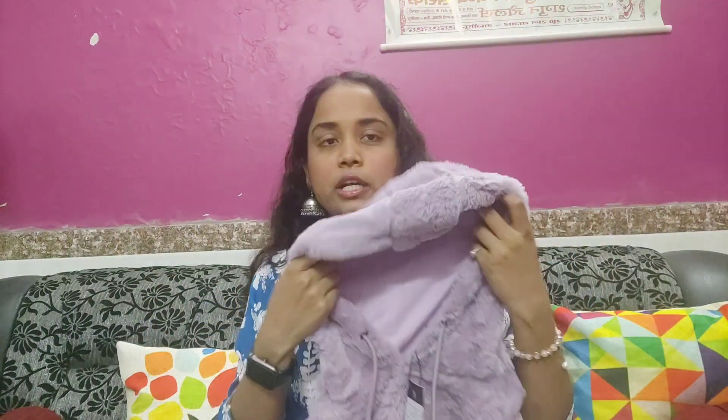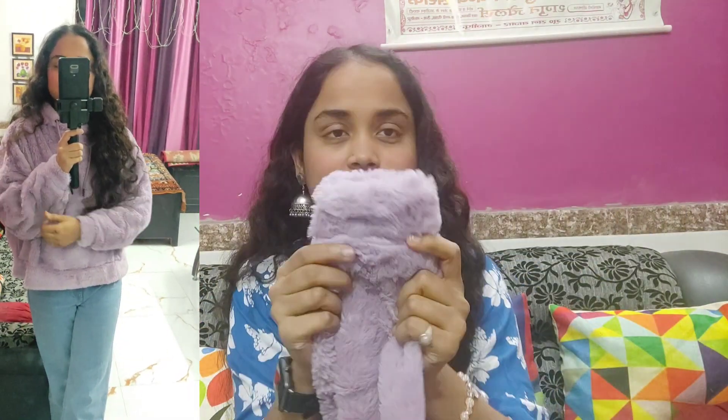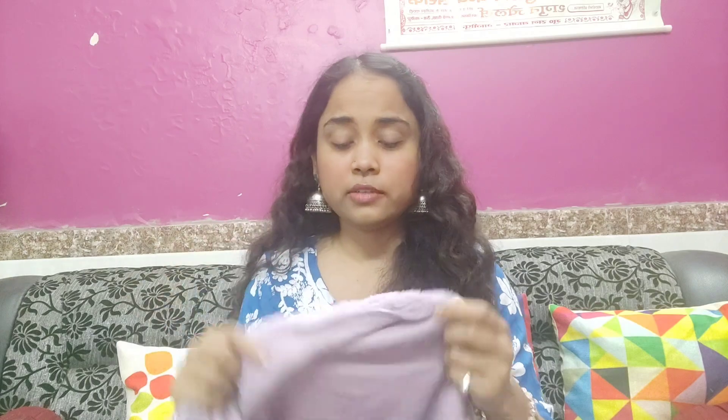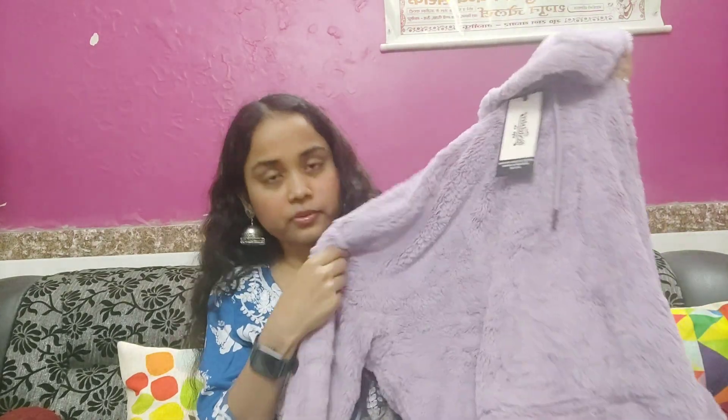This is a fur jacket and it looks really really pretty. The color is also very pretty and the sleeves too. It is very soft. The internal material is also very good. The color gives a perfect look — it's very pretty, very comfortable, and very soft. You can purchase it without any doubt.